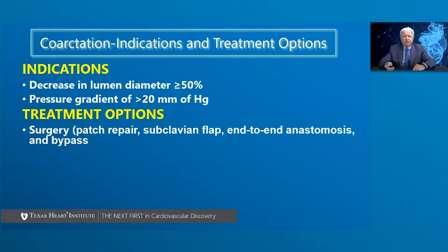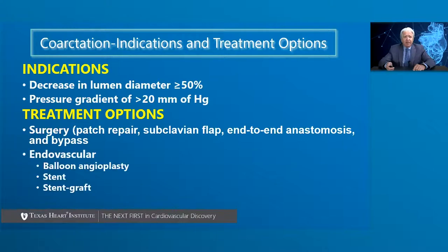There are numerous treatment options available as far as surgery is concerned, including patch repair, subclavian flap, end-to-end anastomosis, and bypass. As far as endovascular approaches are concerned, balloon angioplasty was the first one to be introduced, followed by placement of various types of stents, and then more recently the use of stent grafts.